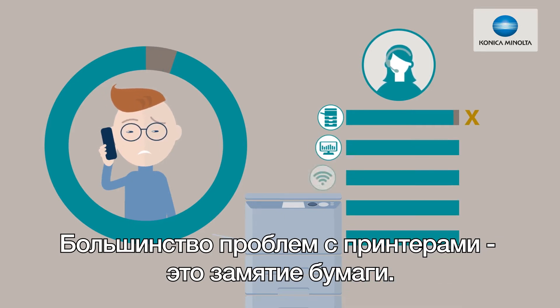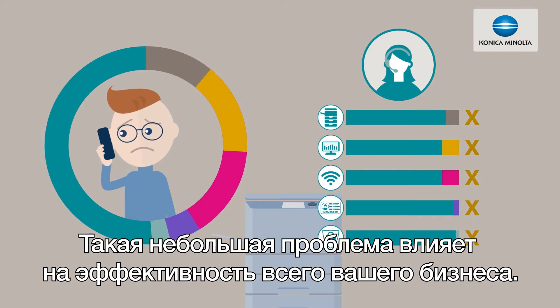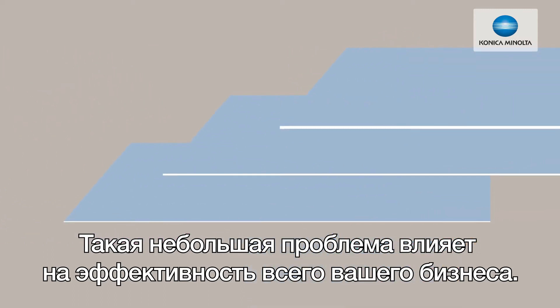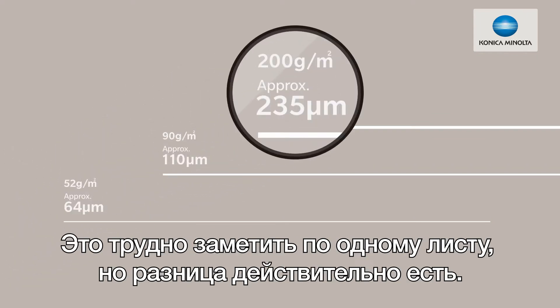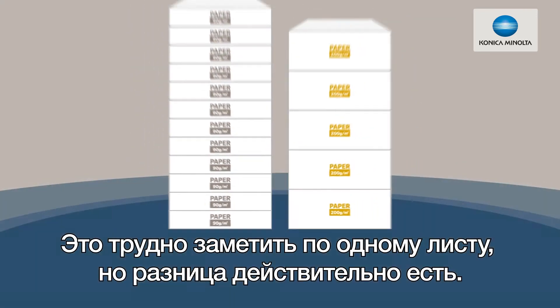The majority of printer issues are paper jams. Such a small problem, and yet it affects the efficiency of your whole business. The problem is paper thickness or weight. It's hard to tell from one sheet, but the difference really stacks up.